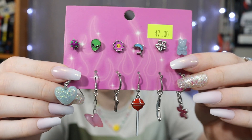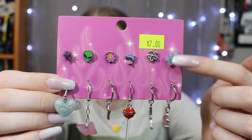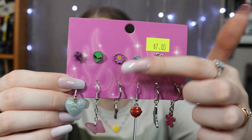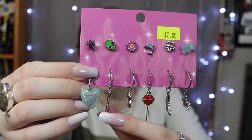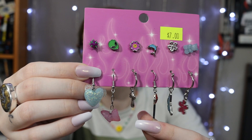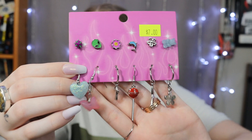So $7 is what I ended up paying for the three clearance things. It's this mismatched earring set and I just thought it was so fun. There's a little gummy bear, a little flower, an alien, a cute heart, a butterfly, a little sucker — lots of really cute different charms.